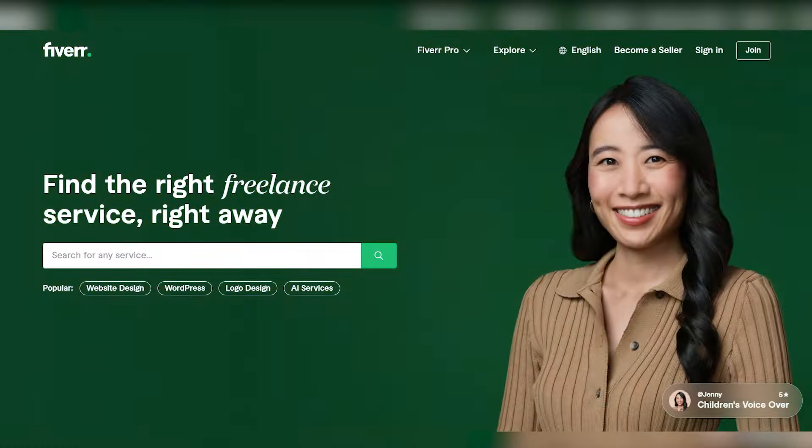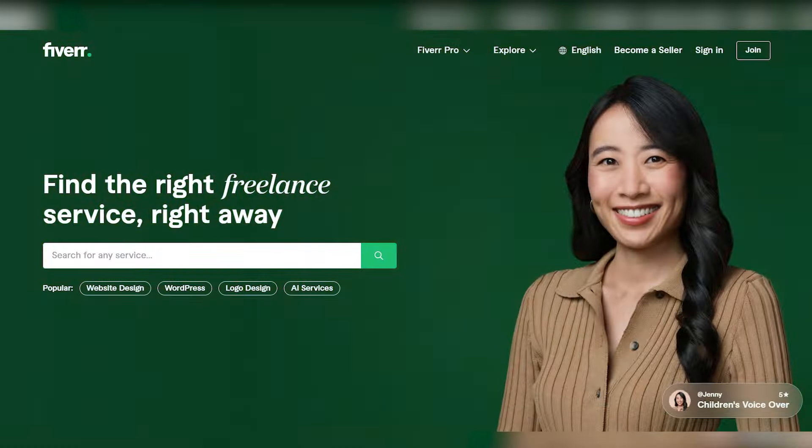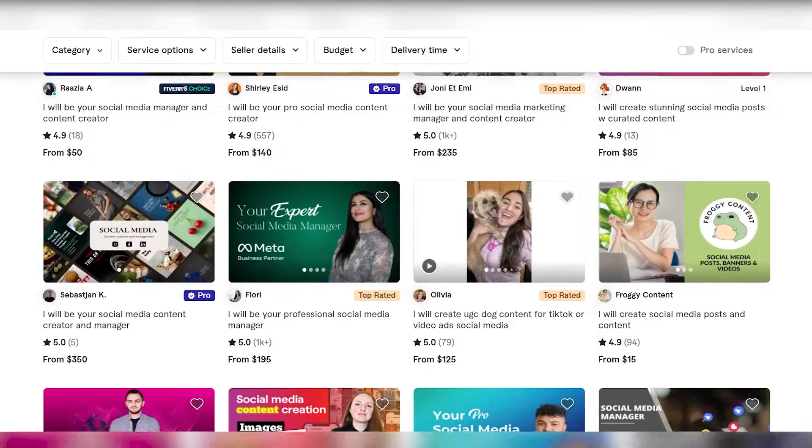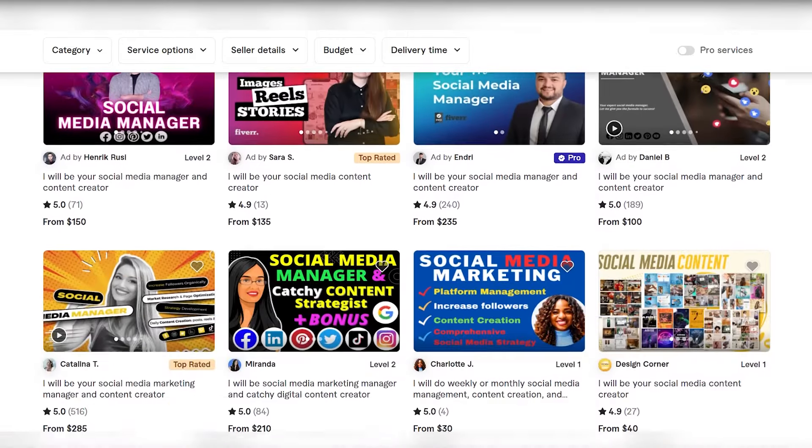Setting up a Fiverr account. To kickstart your Fiverr journey, the initial step is creating a seller account. Begin by navigating to Fiverr's homepage and clicking on the Join button. Fill in the necessary details to sign up, including your email address, username, and password. Once registered, it's time to set up your profile, a crucial step in attracting potential buyers.